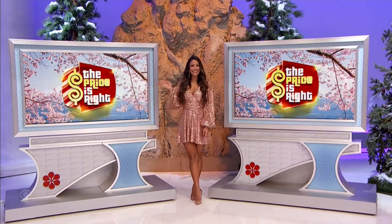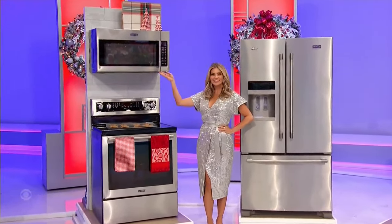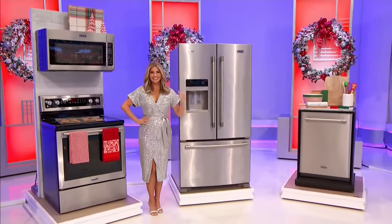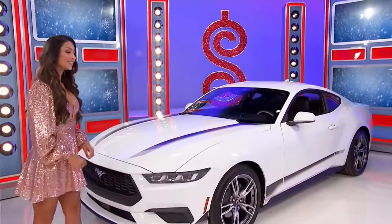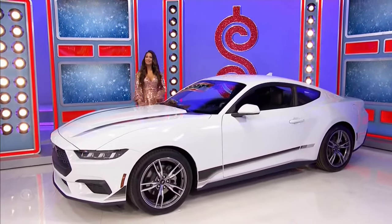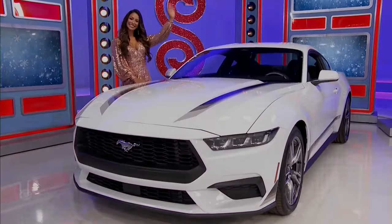And you guys are getting a brand new kitchen! This state-of-the-art kitchen includes an over-the-range microwave, an electric range with convection oven, a French door refrigerator, and a dishwasher from Plessers. And your new Mustang — the 2024 Ford Mustang Fastback EcoBoost Coupe, featuring a 2.3-liter engine, 10-speed automatic transmission, rear-wheel drive, Equipment Group 101A, wheel and stripe package, plus front and rear floor liners with carpet mats. So it's a pair of smartphones, a kitchen, and a brand new Mustang!